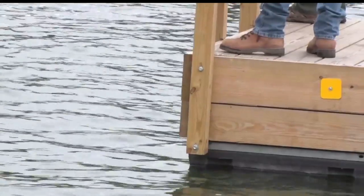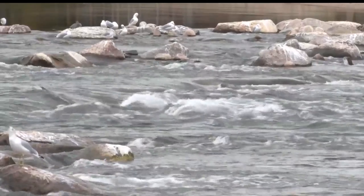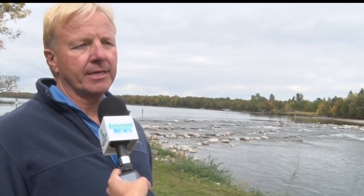Through his work at the DNR, Adlan also found that one dam was responsible for 19 deaths. This design eliminates that hydraulic roller that can be so dangerous, so it's a safer place.